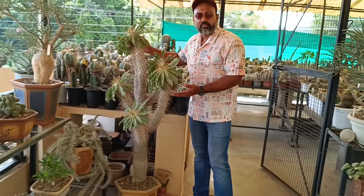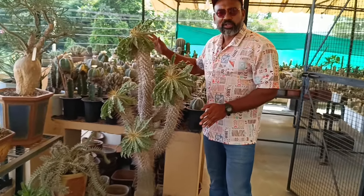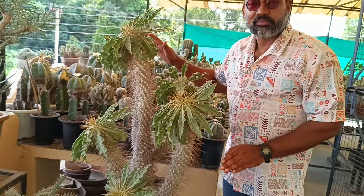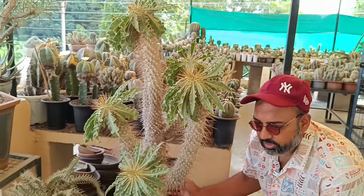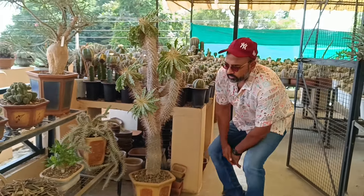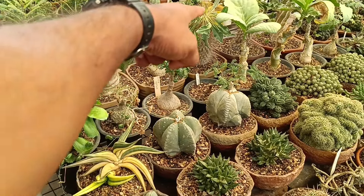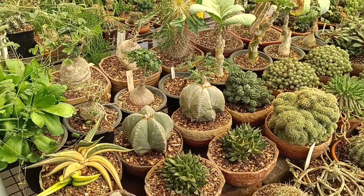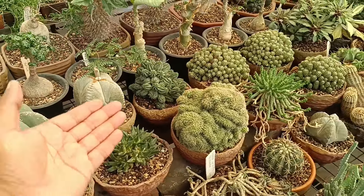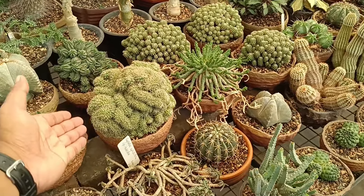Look, this is the Pachypodium namaquanum mother plant. It is so big — I think you will not find something like this in our country. You can see the size of this specimen. I have seen the Pachypodium namaquanum. There are astrophytums, euphorbias, crests, and monstrose forms here.